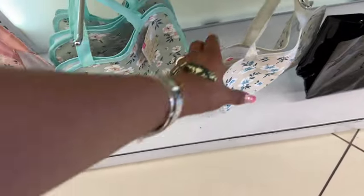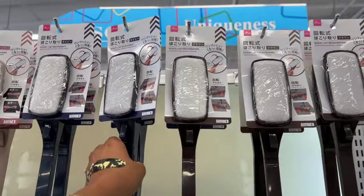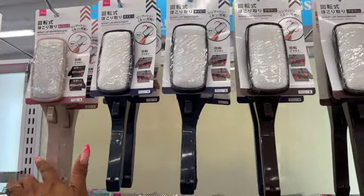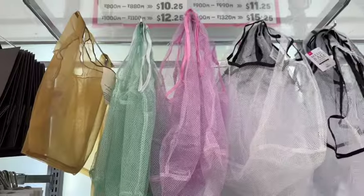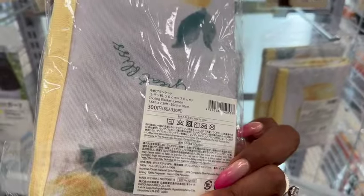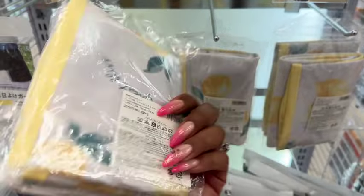They have a rotary lint brush in navy, pink, and brown for a dollar 75. These mesh bags are super handy for the beach — I have them in green, purple, white, blue, and black. These cooling blankets with a lemon print look new — I'm not entirely sure what they do beyond being a cooling blanket.